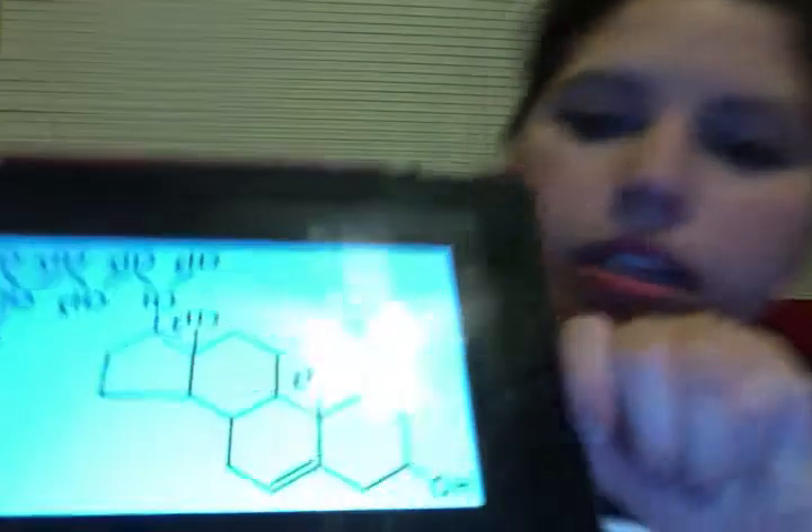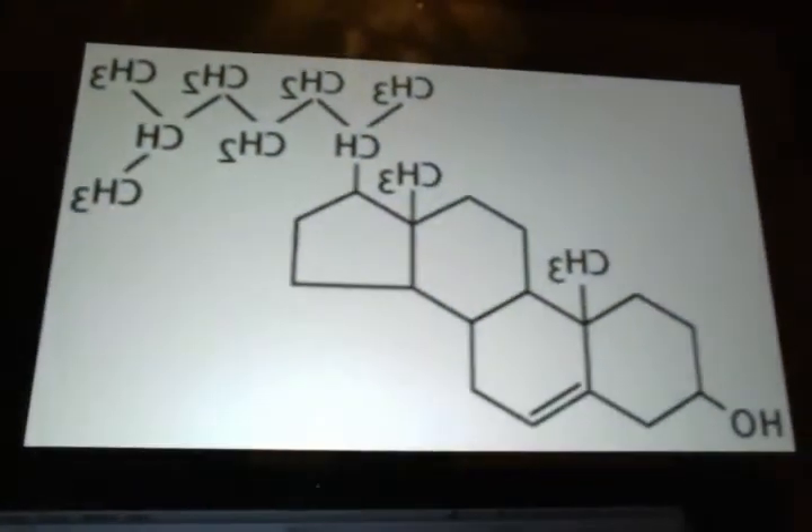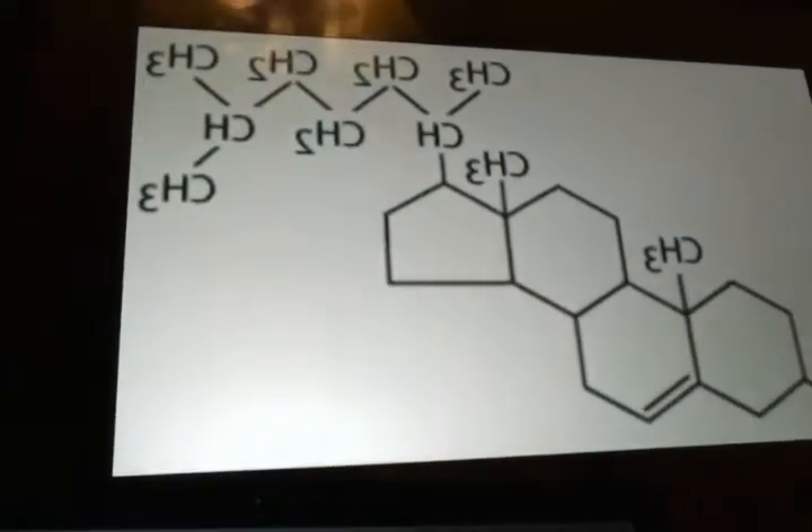First of all, I wanted to show you the molecule of cholesterol, which is this one right here. There are two types of cholesterol: low density lipoprotein, which is LDL, and high density lipoprotein, HDL. The low density is usually the bad one — the one that you're trying to avoid — and HDL is the healthy one that you're trying to get.